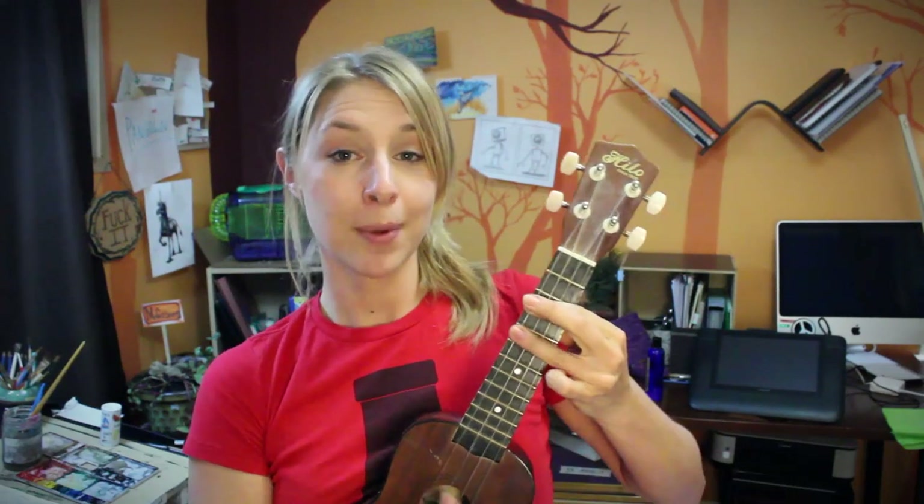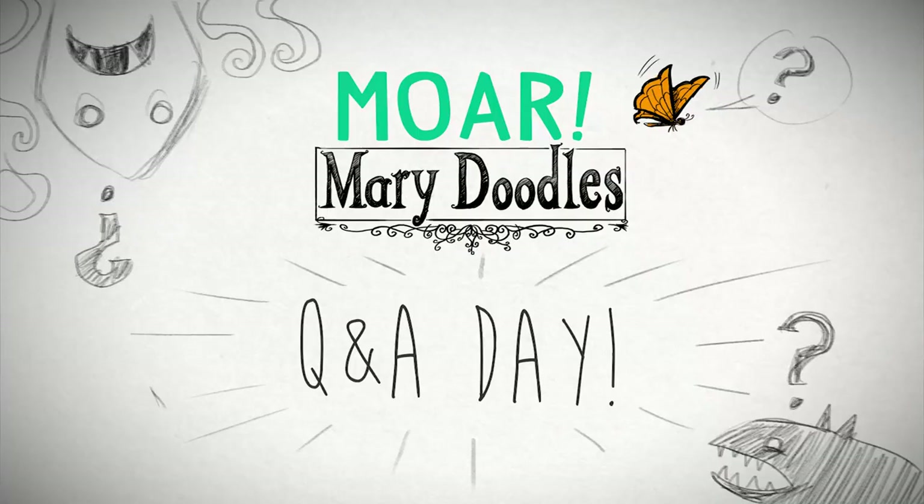Today is the day I'm gonna answer some more questions. Question time! What's up, Doodlebug? My name's Mary, and today I'm gonna answer some of your questions!